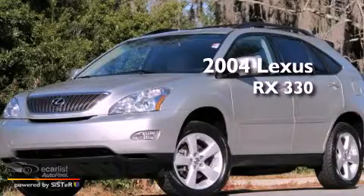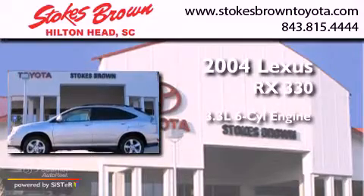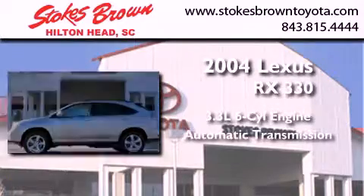This is a 2004 Lexus RX330. It has a 3.3-liter, six-cylinder engine and an automatic transmission.